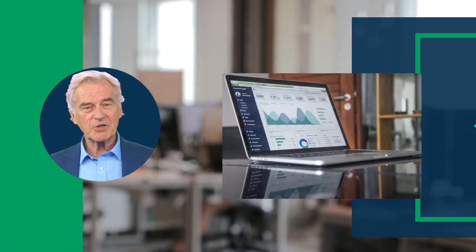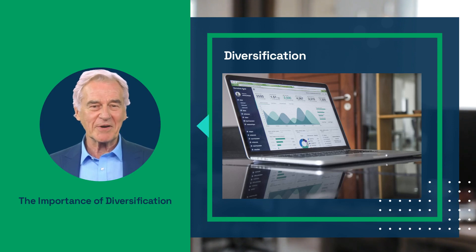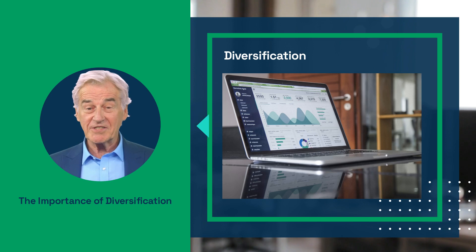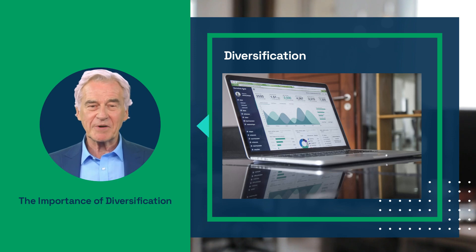When it comes to planning for your retirement, diversification is key. A well-rounded portfolio can help protect your investments from market fluctuations and provide you with greater stability in the long run. And this is where precious metals come in — precious metals like gold, silver, platinum, and palladium have long been considered a hedge against economic uncertainty.